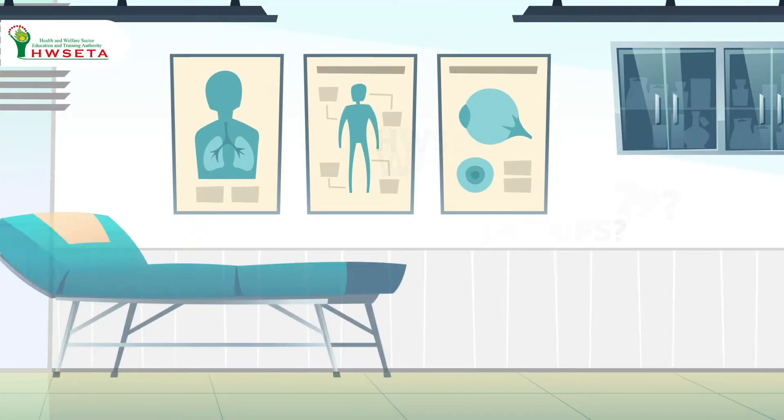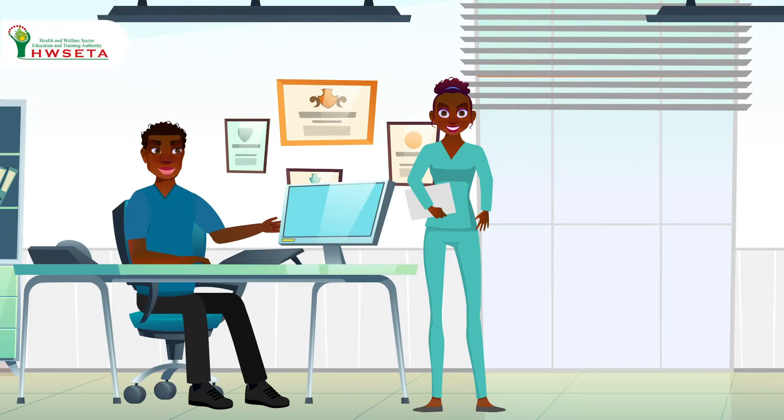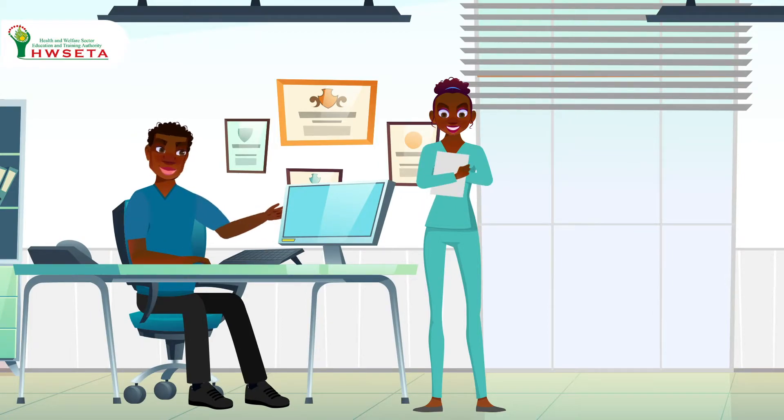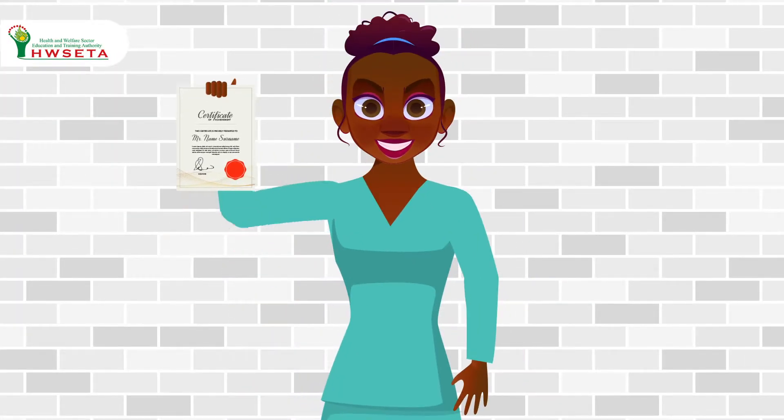What is a learnership? A learnership is a structured learning process where knowledge and practical skills are gained in the workplace. You will learn essential skills in the workplace for a few months. At the end of the learnership, a qualification registered on the National Qualification Network, or NQF, is earned.